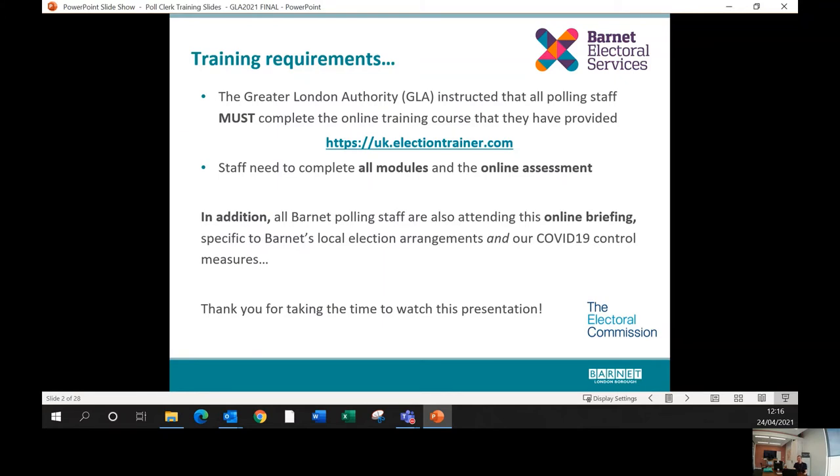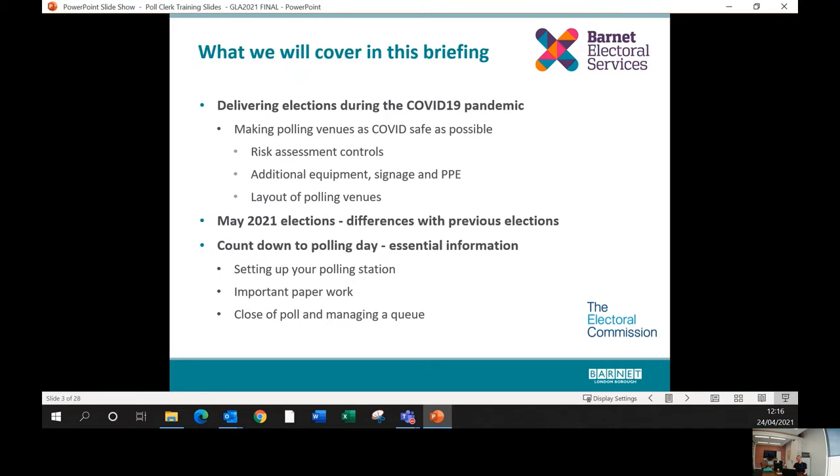What I'm going to cover in this briefing includes: conducting elections during a COVID-19 pandemic; what we're doing to make polling venues as safe as possible, including risk assessment controls, extra equipment, signage, and PPE; a quick briefing on the layout of polling venues; and some other things that are different about the May 2021 elections — it is the GLA elections, meaning there are more ballot papers and different voting methods.